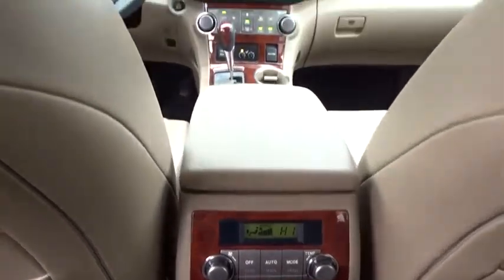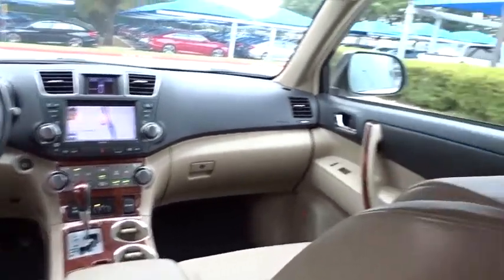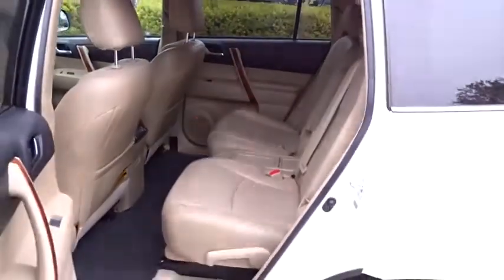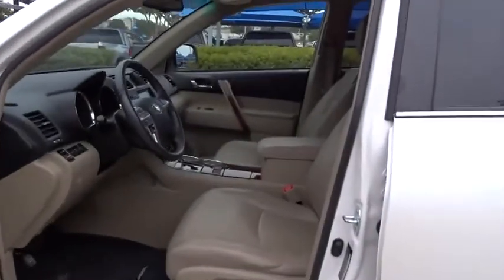Power passenger seat, leather-wrapped steering wheel, Bluetooth, automatic transmission, adjustable steering wheel, power steering, front wheel drive, cruise control, four-wheel disc brakes, keyless start, aluminum wheels, auto-dimming rear view mirror.